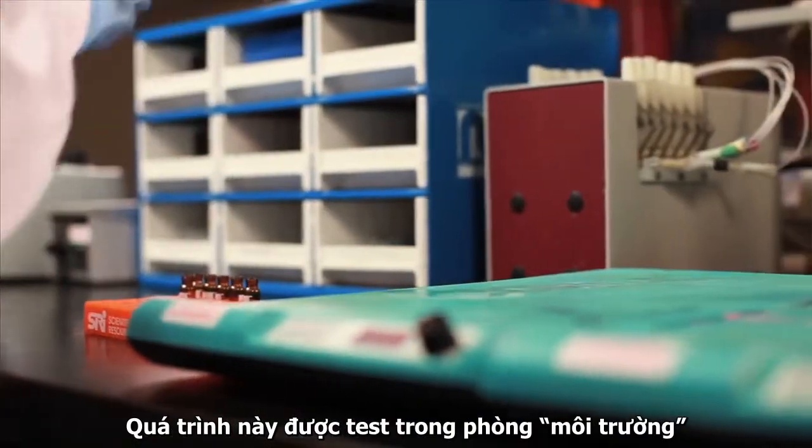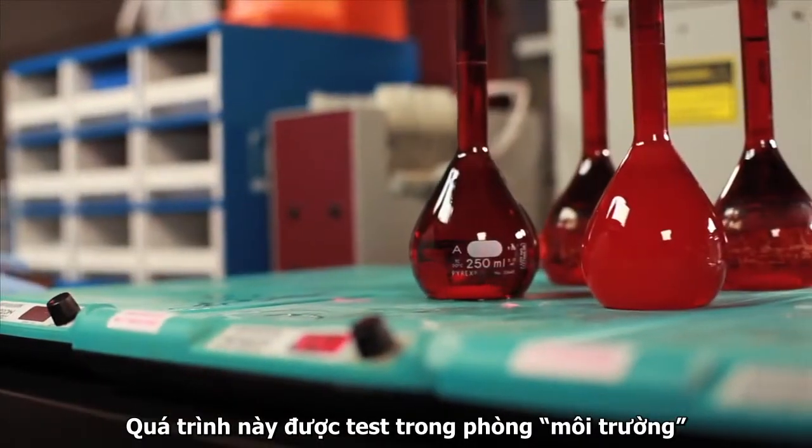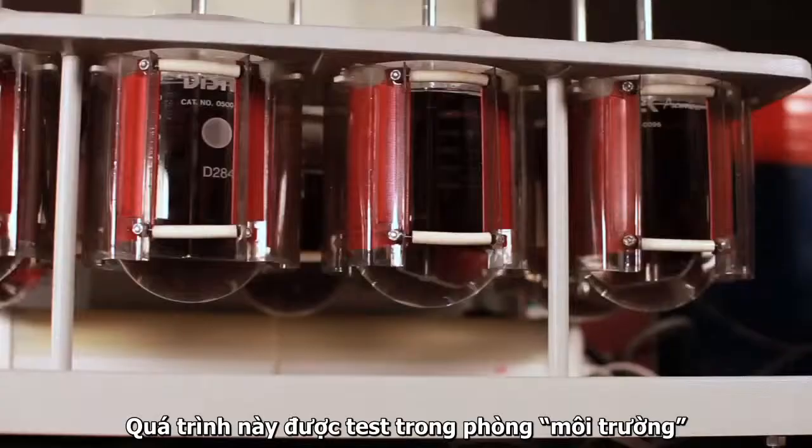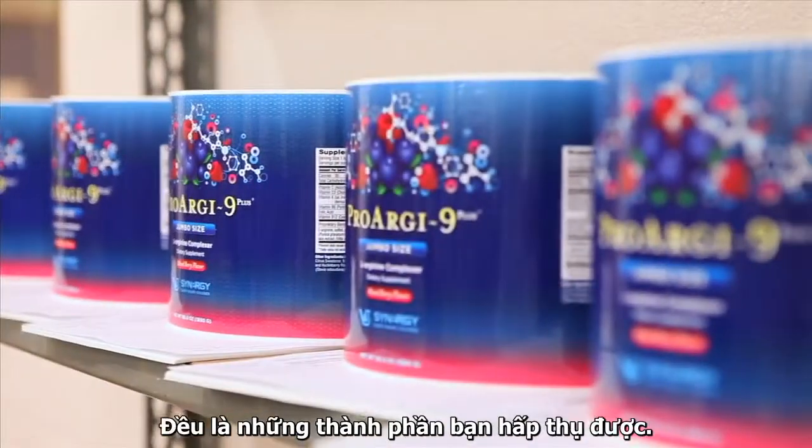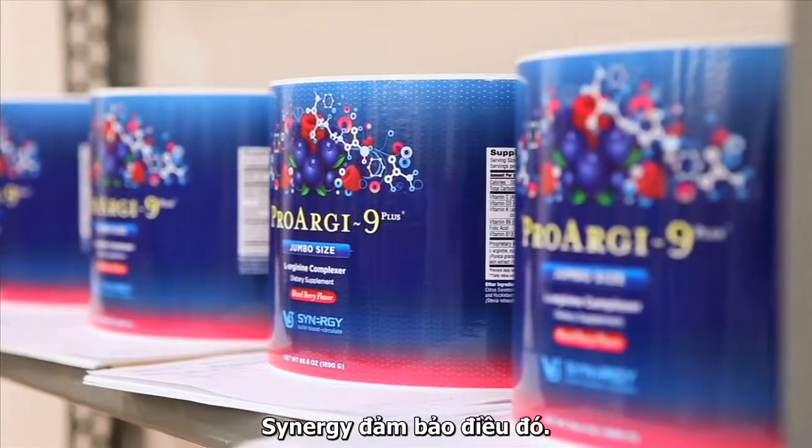These tests and others done in the vitamin lab verify the label claims on all our finished products. When you use a Synergy product, what you see on the label is what you get. We guarantee it.